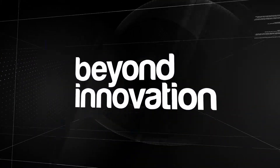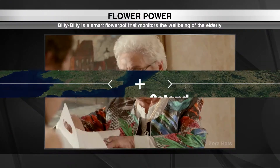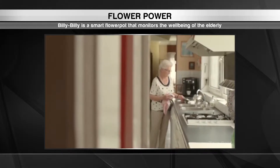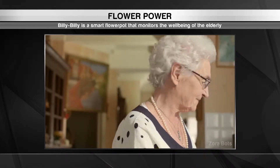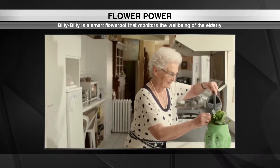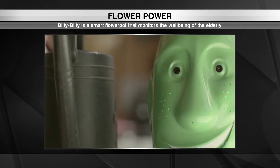There is another healthcare innovation over in Belgium, where a little robotic companion is combating the large problem of loneliness among the elderly. Billy Billy may look like just a goofy flower pot, but there is more to it than meets the eye. It contains smart sensors that track the growing conditions of the plant inside and calls out when it needs more water, sunlight or shade, giving elderly users a little companionship throughout the day.